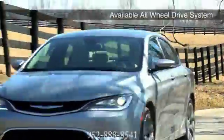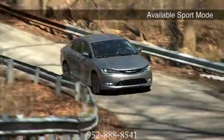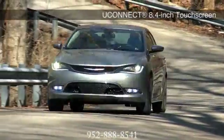Or for even more power, you can choose the available award-winning 3.6-liter Pentastar V6 engine, offering available best-in-class 295 horsepower.